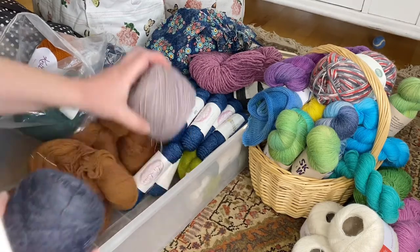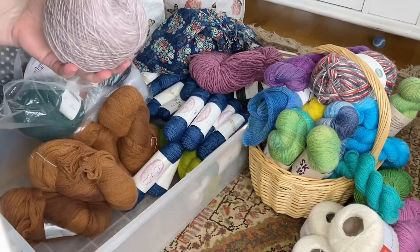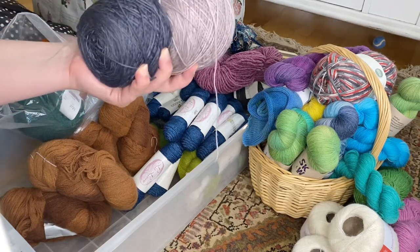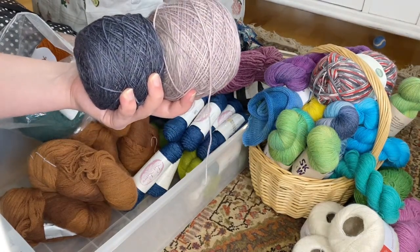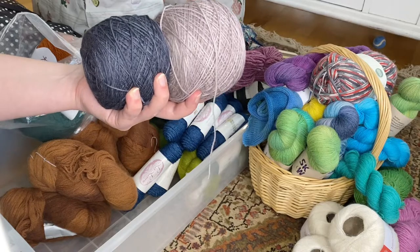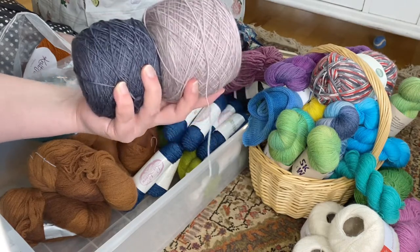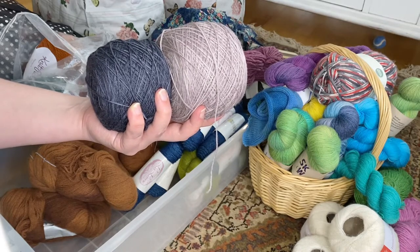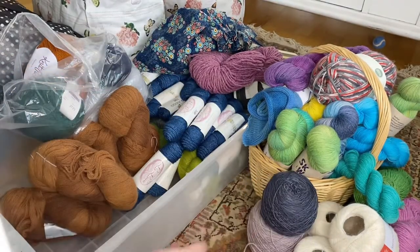Then we have these two skeins that were meant to be a sweater for me, but both of them are actually sock yarn — superwash with nylon — and I don't particularly like to wear sweaters with nylon in them. The color is also not something I'd put on as a cardigan, so I'm going to put them over at my sock yarn pile.